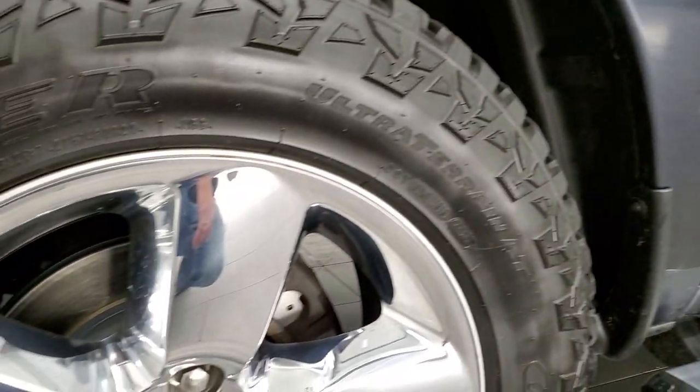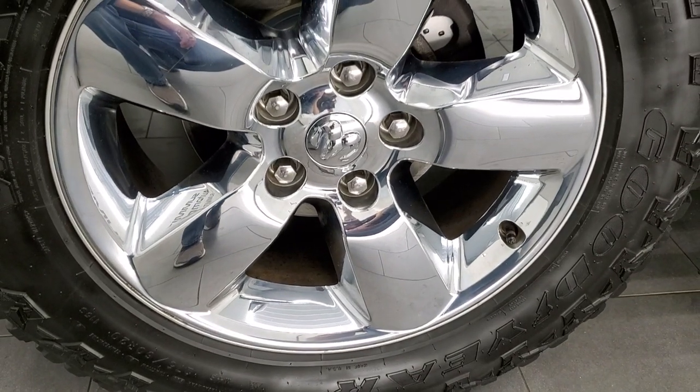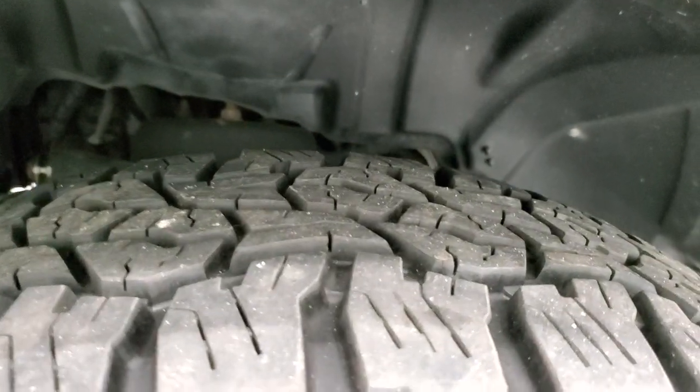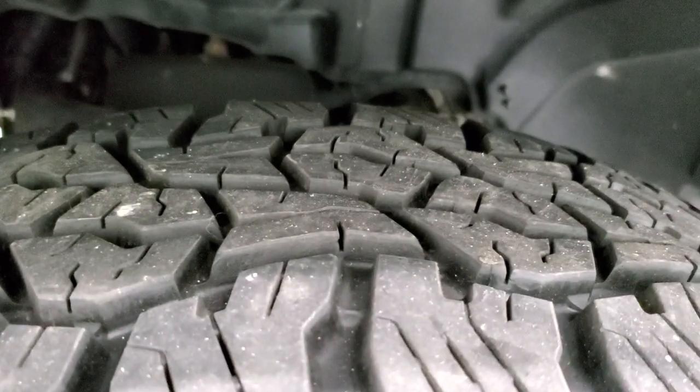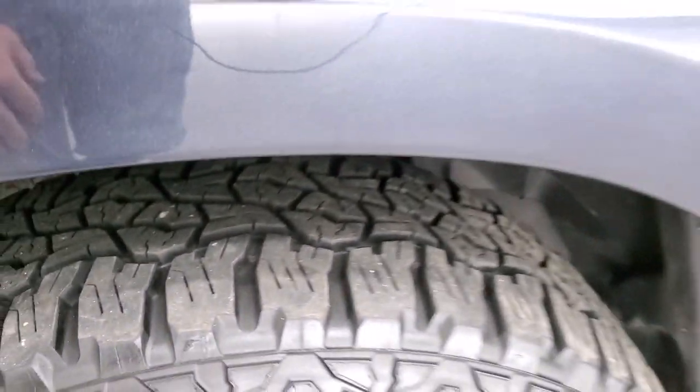This one comes with the 20 inch alloy rims with chrome covers and it has Goodyear Wrangler Ultra Terrain AT tires — these are 275-60 R20s and they have a really good amount of tread left, probably 70 to 75% of the tread left on those tires.